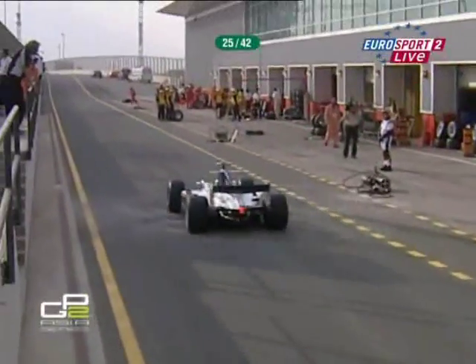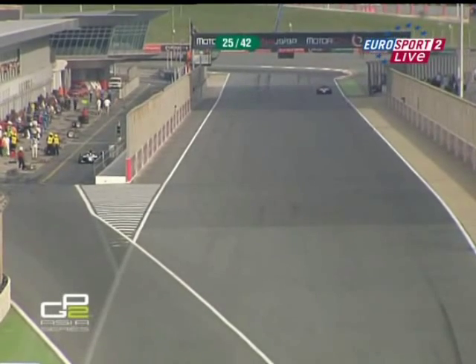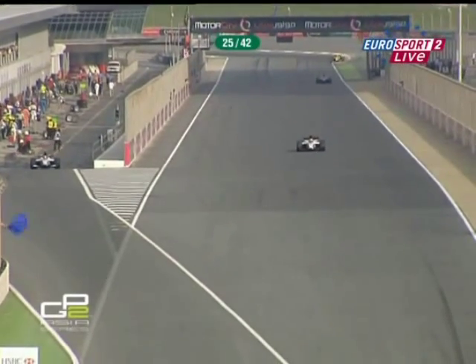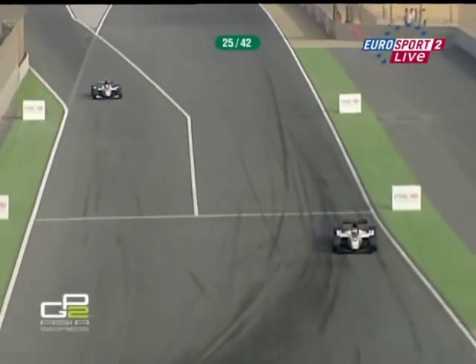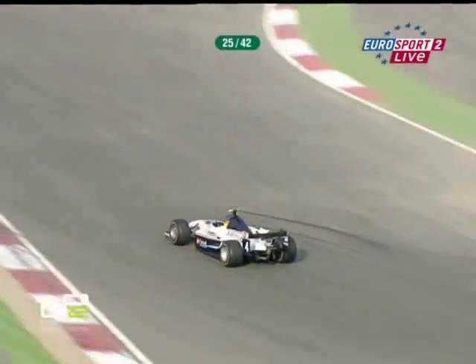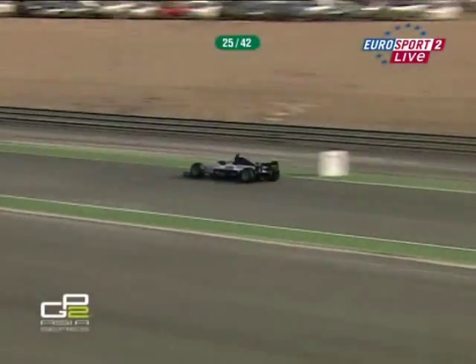Sebastien Grosjean comes back out of the pits, the race leader here in Dubai in the opening round of the GP2 Asia Series. And the man who was in second, Andy Suchek, has stopped. That's the yellow car of Suchek in the background. Roman Grosjean and the ART team have done a great job of putting Grosjean very firmly back out in front. There are no slip-ups from them at all.